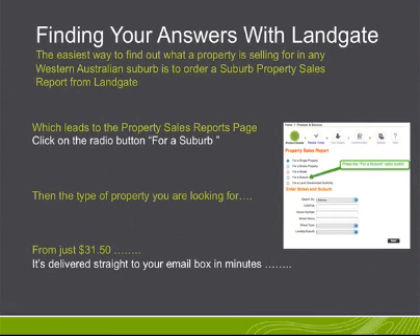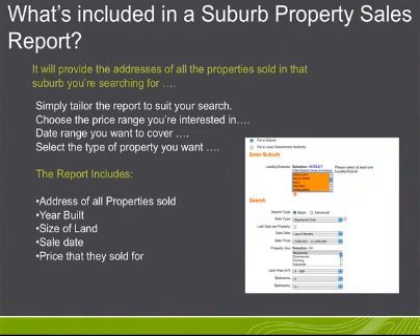Click on the radio button for a suburb, then the type of property you're looking for. And from just $31.50, it's delivered straight to your email box in minutes.